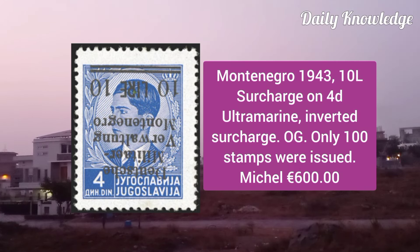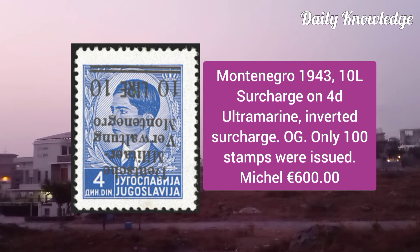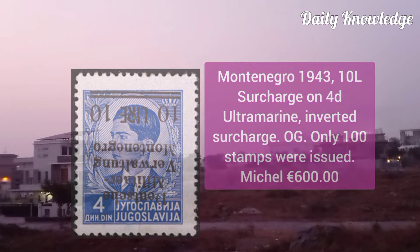Montenegro 1943, 10L surcharge on 4D ultramarine, inverted surcharge, original gum, and only 100 stamps were issued.